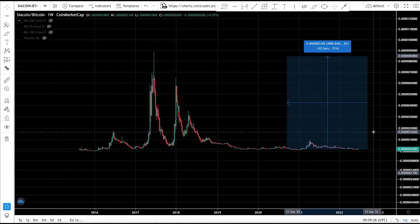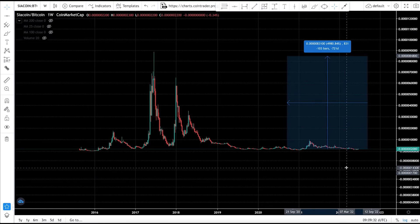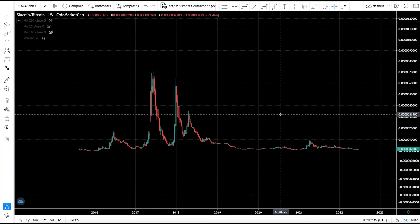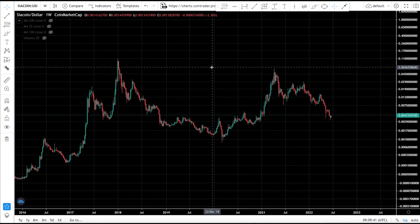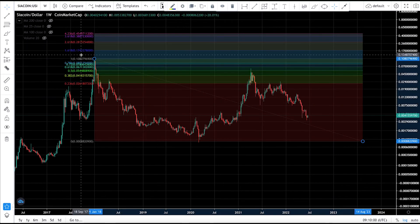In crypto, anything is possible, but CR coin was launched in 2015 and there doesn't seem to be a lot of development activity. It will be hard to see CR coin setting a new all-time high on its Bitcoin pairing. However, since the dollar is losing value against Bitcoin, it may be more possible to set a new all-time high on its USD pairing — it came close in the last bull run.